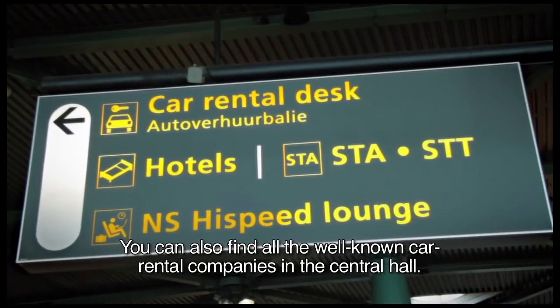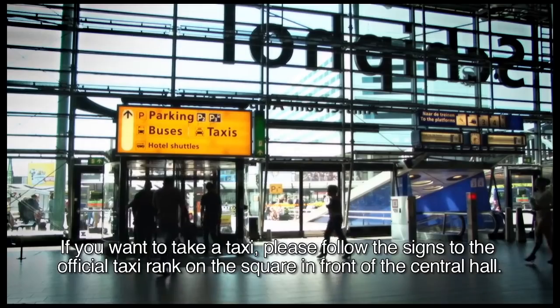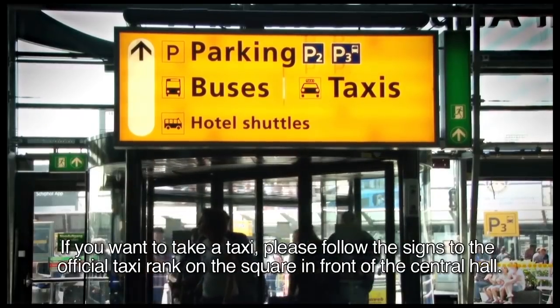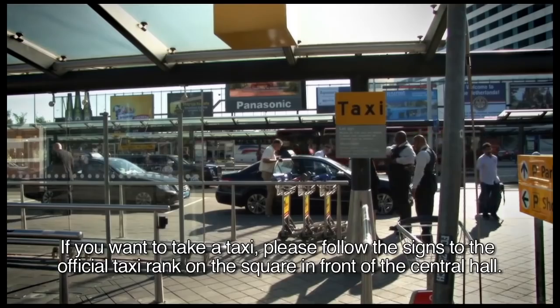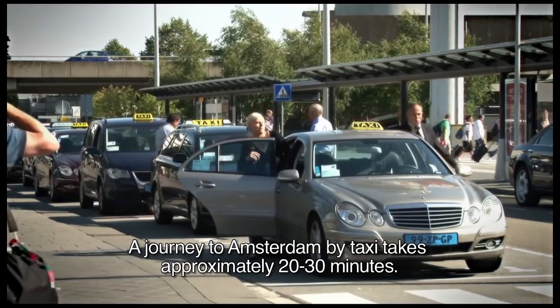You can also find all the well-known car rental companies in the Central Hall. If you want to take a taxi, please follow the signs to the official taxi rank on the square in front of the Central Hall. A journey to Amsterdam by taxi takes approximately 20 to 30 minutes.